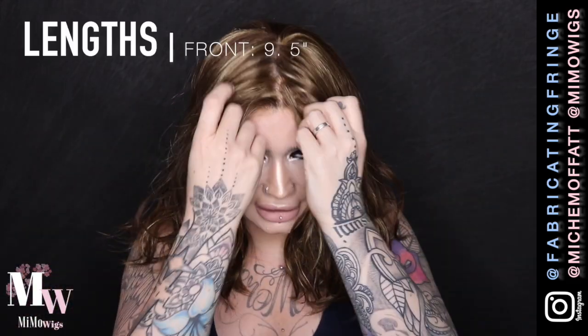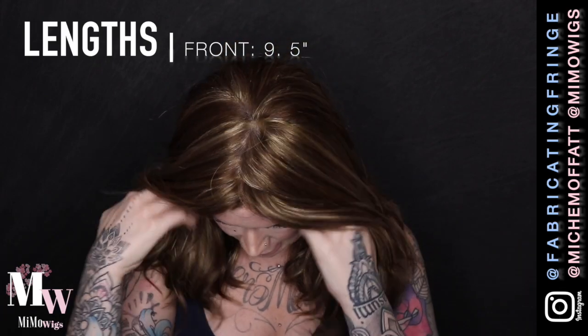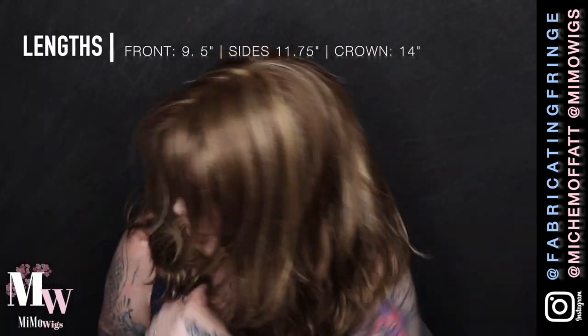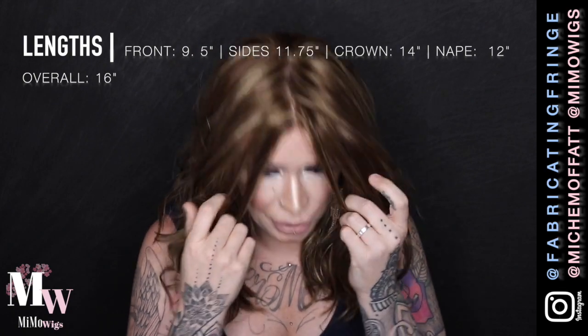We forgot to talk about the lengths! Quick rundown: the front fringe/bang area is nine and a half inches; the sides are eleven and three-quarter inches; from the crown we've got fourteen inches; and from the nape we've got twelve inches. Overall, the length of this wig from tip to ends is approximately sixteen inches. It's a lovely density, it is just beautiful — everything about Alden is amazing. I cannot speak highly enough about her.